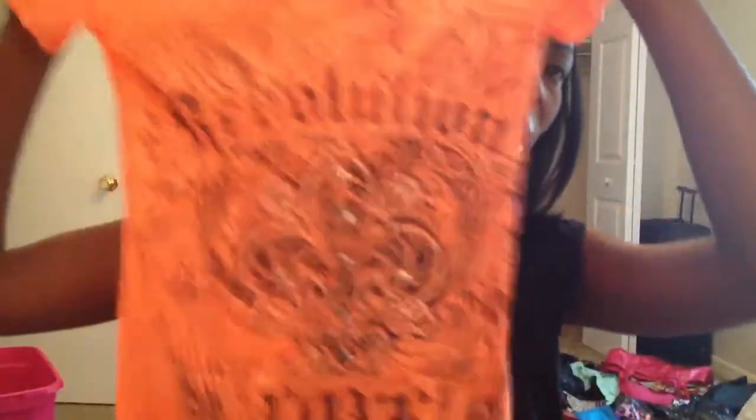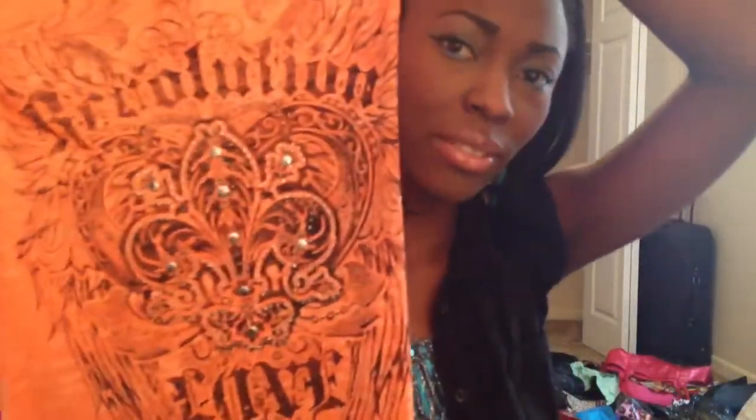Then I got this shirt for $5. I live near Myrtle Beach, so I got clothes that are beachy colors. I own nothing orange — I realize I have nothing that's orange, so I might as well start buying orange clothes.